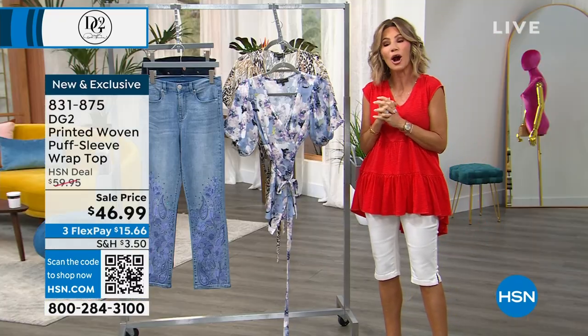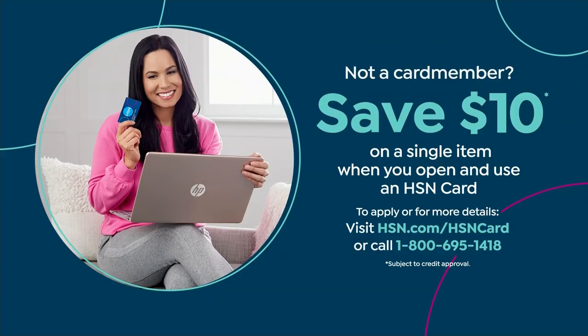$46.99 gets it home. When shopping with us at HSN, the easiest way is with your HSN card. If you don't have one, apply now on HSN.com. When approved, you can take $10 off your very first purchase.